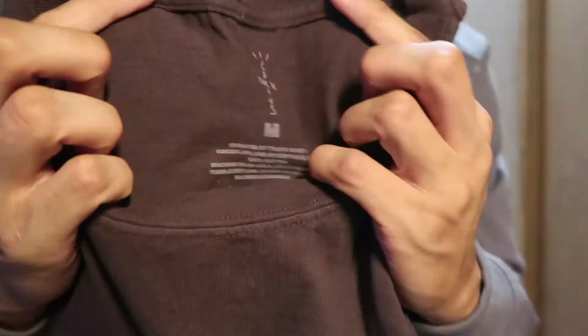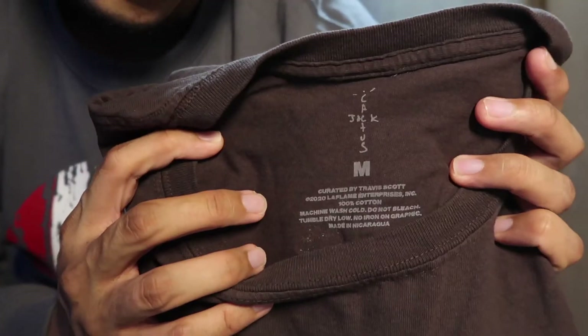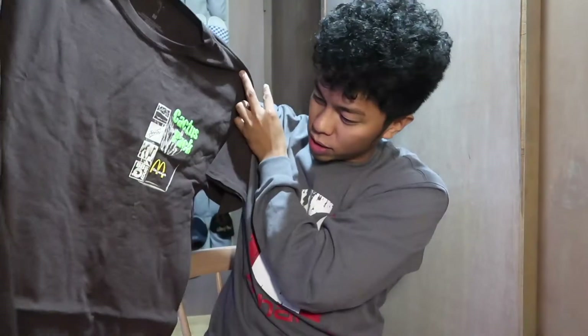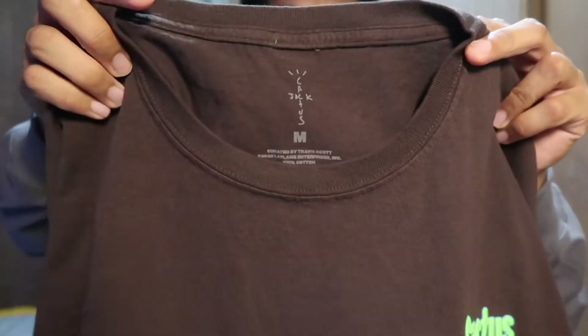Opening it up now — nothing else in the pack. First thing we'll look at is the tag: printed tag, Cactus Jack, medium, brown colorway. Here's the front — oh my gosh, this is so dope! Wow, this is a medium but the thing is huge. It's oversized, which I love. I rock oversized and fitted stuff, whatever comes to my closet is good.